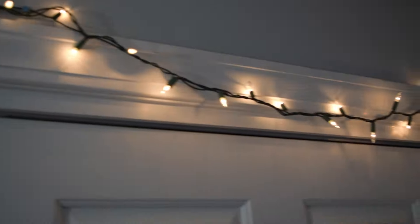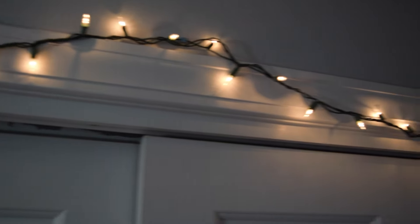The next thing that I do is hang up some Christmas lights, and I think this is an essential for everyone. I don't even think I need to explain this one.